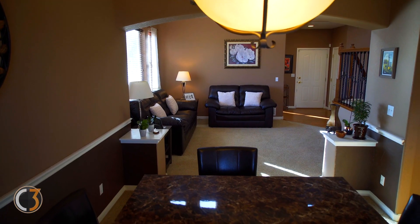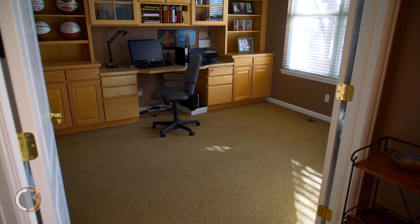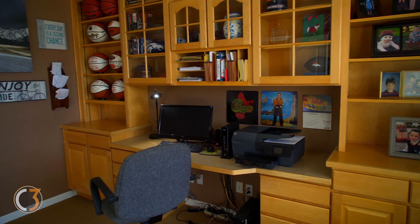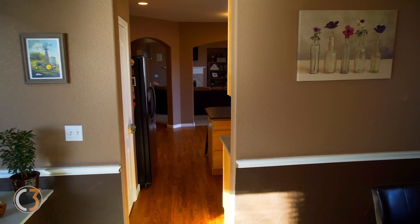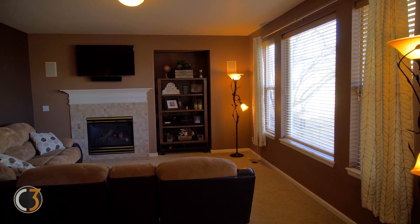Right when you enter the home, check out the nice open floor plan leading right into a separate dining room and the main floor office with built-in bookshelves. Hardwood floors and upgrades in the kitchen lead directly into the living room. Make sure to check out the built-in speakers in the living room.